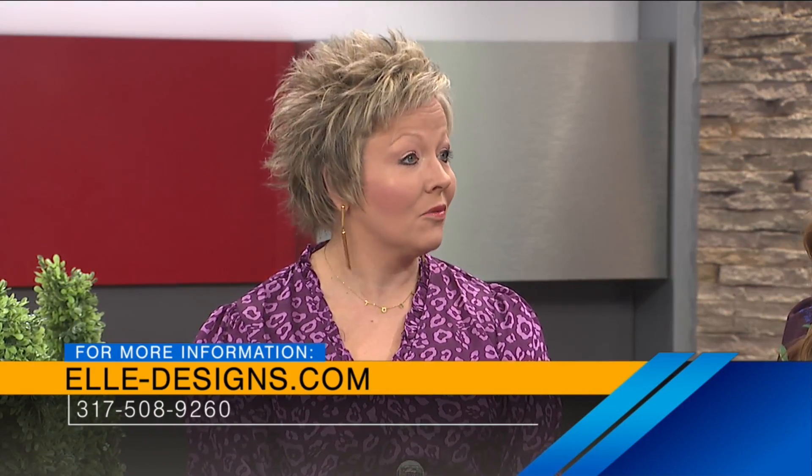Danielle, if people want to get in touch with you, if they want a consultation, how can they get in touch with you? They can go to our website, call us, email. We're pretty accessible. We're on social media. We do a lot of remodel work.